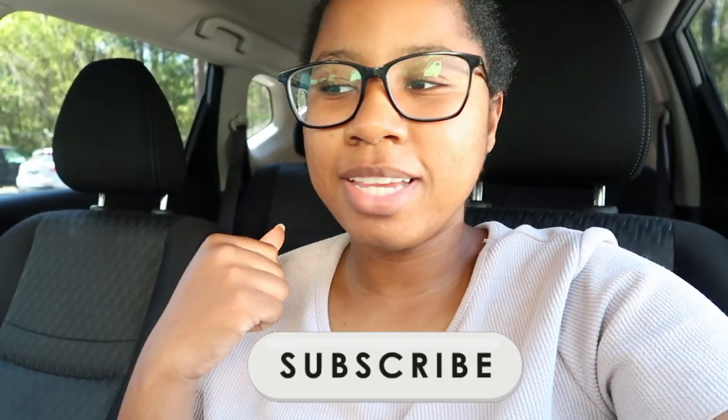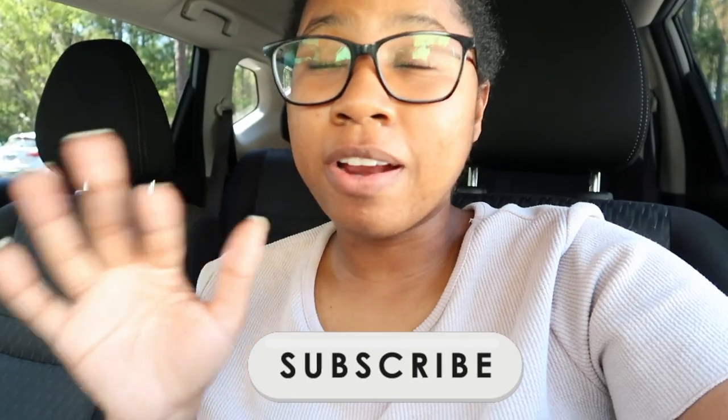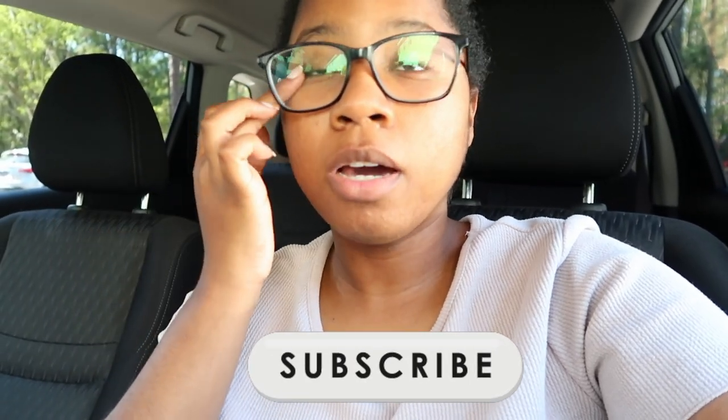This is at the very beginning of us looking at homes and getting pre-approved and all that stuff. We are using the VA loan if you guys are wondering, so if you want to know more about that and our experience, let me know and I totally will. But yeah, let's get into the video.